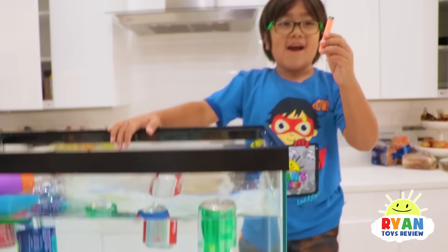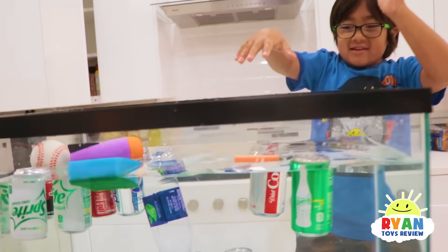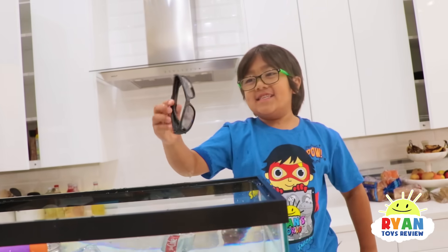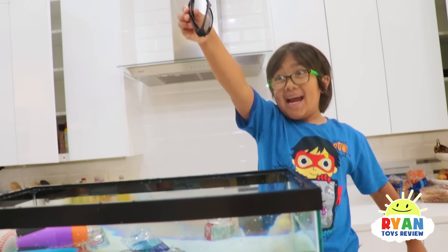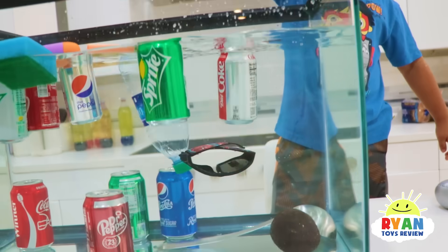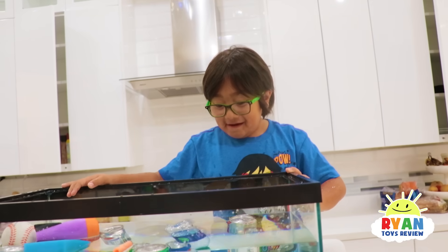Now we can try a small Nerf bullet. Definitely floats! And these glasses — they are 100% UV protection. Bye-bye! So there you go — if you ever drop your glasses in the pool, they go all the way down. So make sure they have water protection.